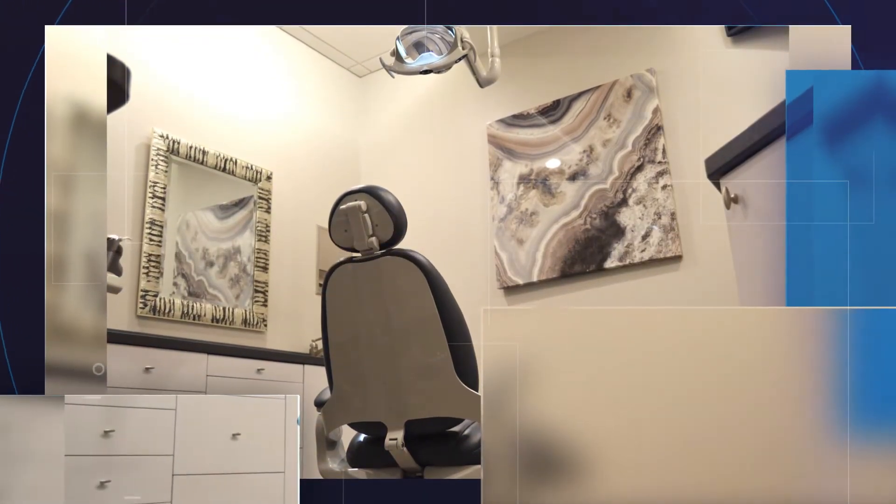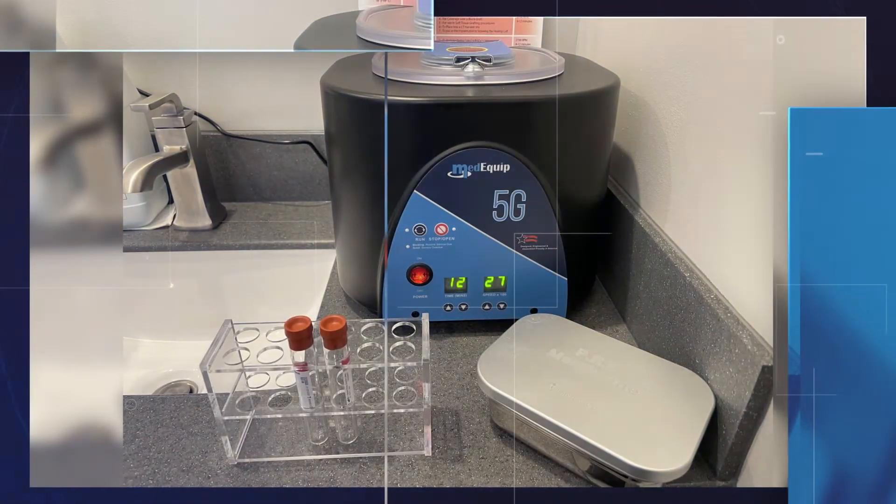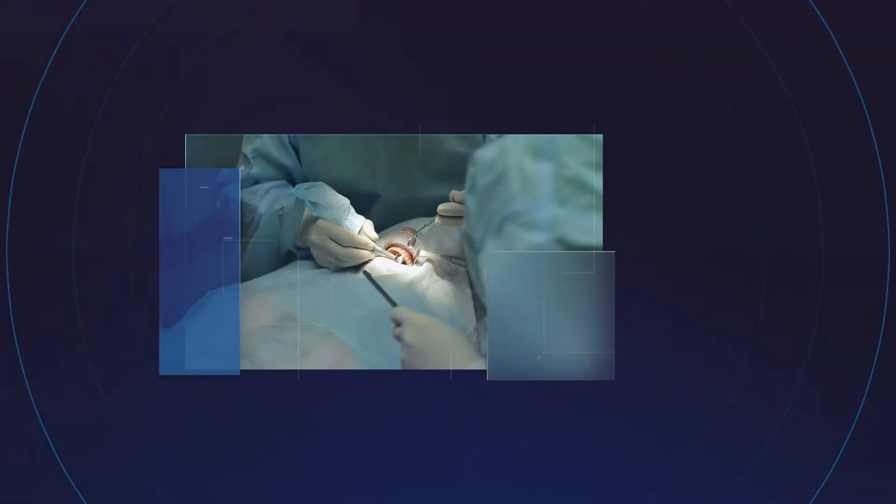So how does it work? Before your surgical procedure, my assistant will draw your own blood. Then we spin that blood in a centrifuge, isolating all the growth factors, platelets, fibrin, and red blood cells, placing a selection of these concentrates at the surgical site to assist and accelerate wound healing.